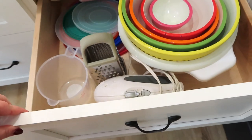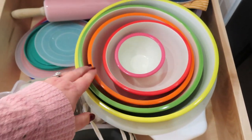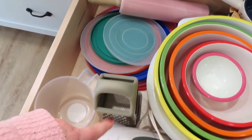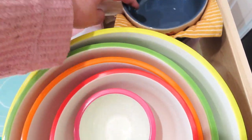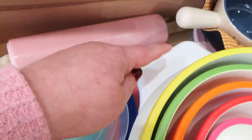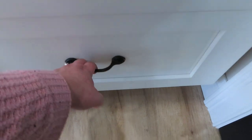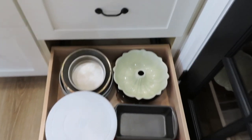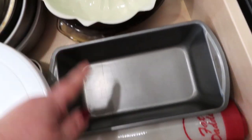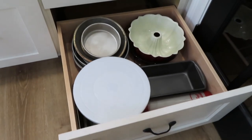The next drawer has more baking items: a big pasta strainer, mixing bowls with lids, and my hand mixer. The bottom drawer I tried to give a baking theme: all cake pans, fun cake pans, pie pans, more loaf pans, silpats, a cake decorating turntable, and brownie pans. So that is what is in this section.